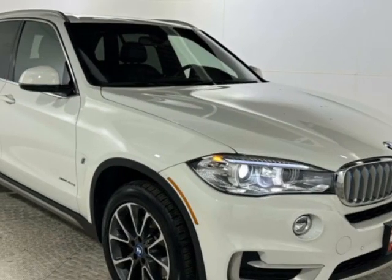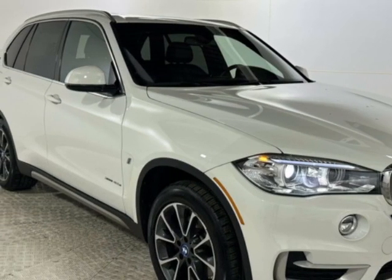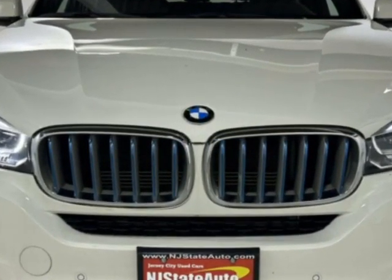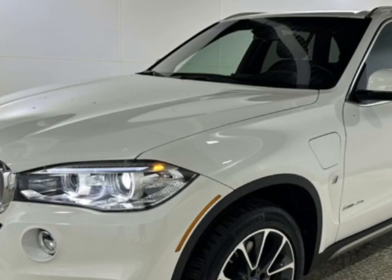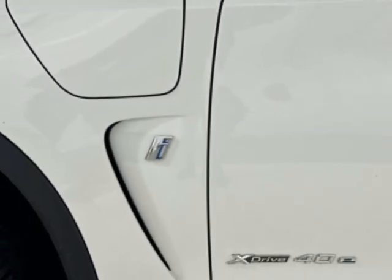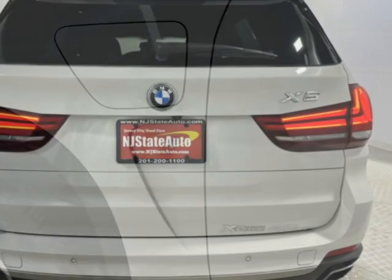Check out this 2018 BMW X5. This X5 has just under 53,500 miles. This vehicle has a limited warranty. This X5 boasts a 2.0-liter engine and has an 8-speed automatic transmission.